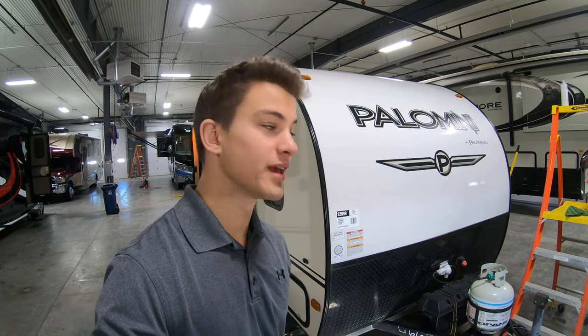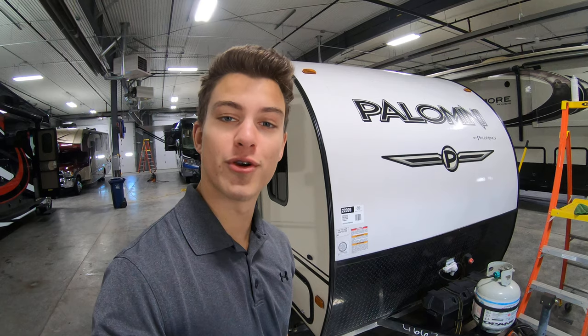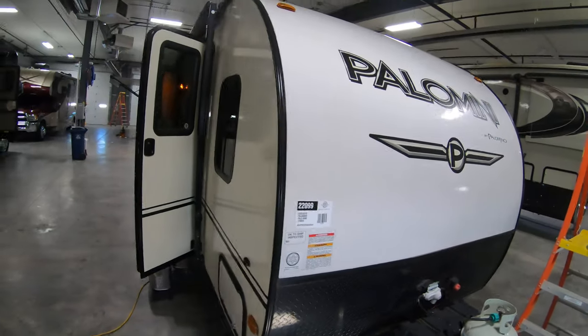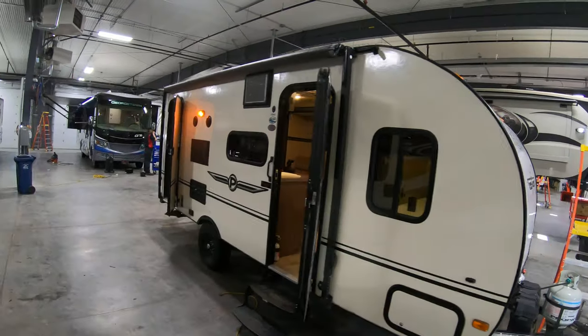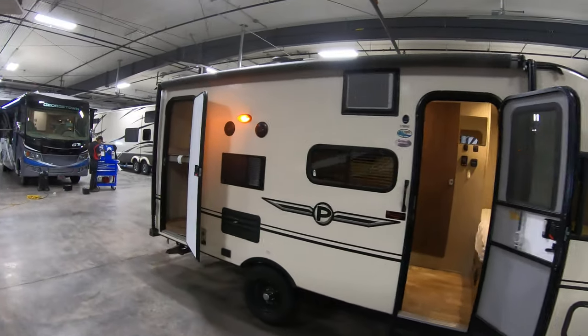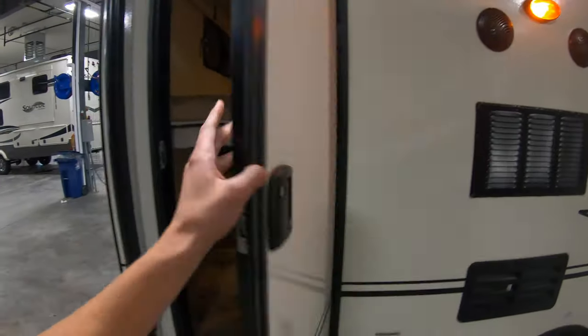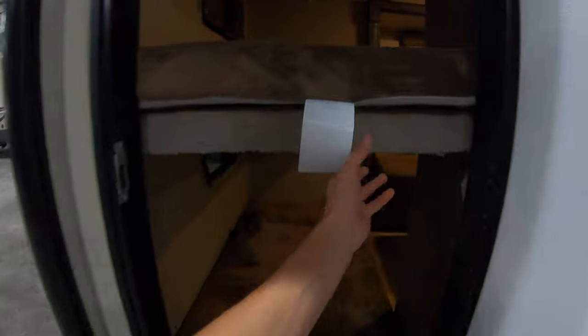Hey, this is Rafe at Bullion RV and today I'm going to be walking you around a pre-owned 2015 Palomino Palomini 179 BHS. This is a great little floor plan — short, lightweight, compact unit. You've got two entry doors; one comes right into the bunk room here, and as you can see, this will lift up so you can get in through here.